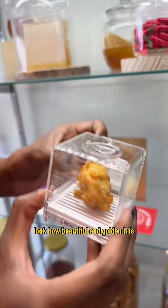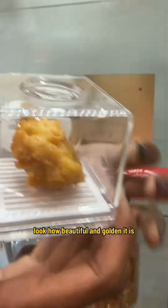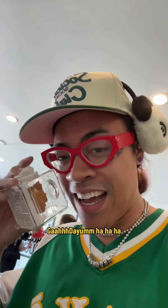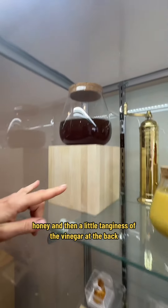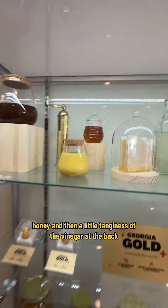And you should take a look at this. Look how beautiful and golden it is. You want to take a sniff? God damn. We got a little bit of Georgia Gold right here — we got mustard, honey, and then a little tanginess of the vinegar at the back.